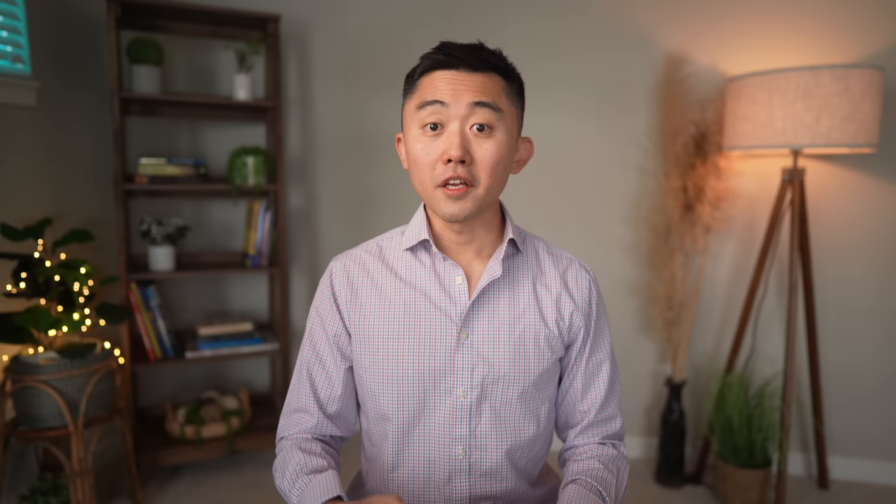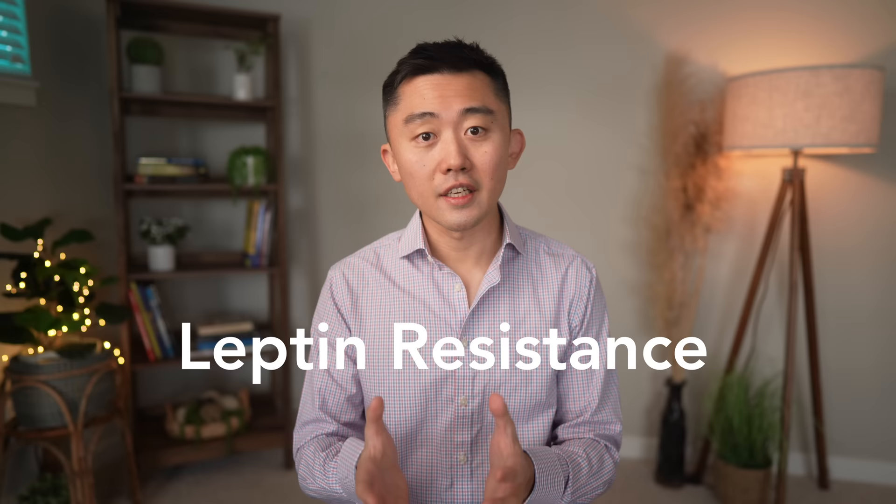Consuming fructose doesn't generate a normal response in our brain that tells us we're full, making it very easy to overeat. Continued consumption of fructose drives the development of leptin resistance, which results in persistent hunger and impaired satiety even with other foods, not just fructose.